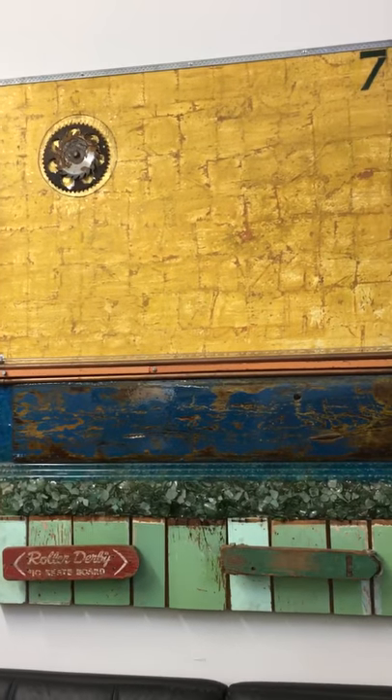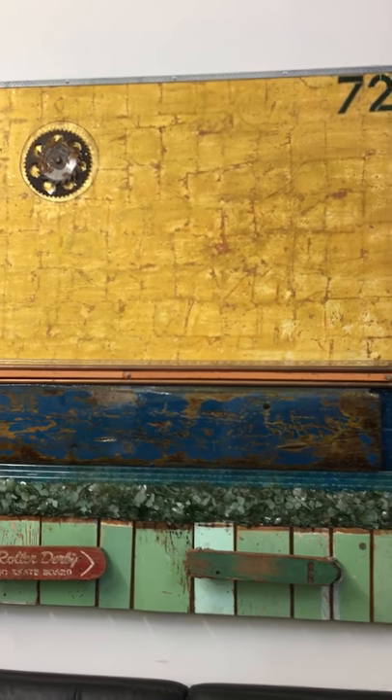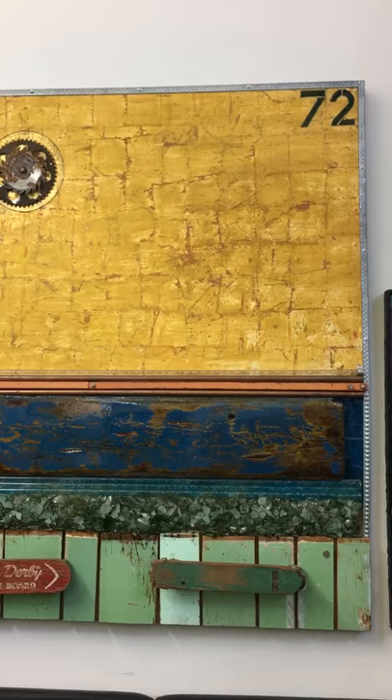Here's another grid piece — one of my favorite pieces. This one's called California Dreamin'. Ask me what that 72 means.